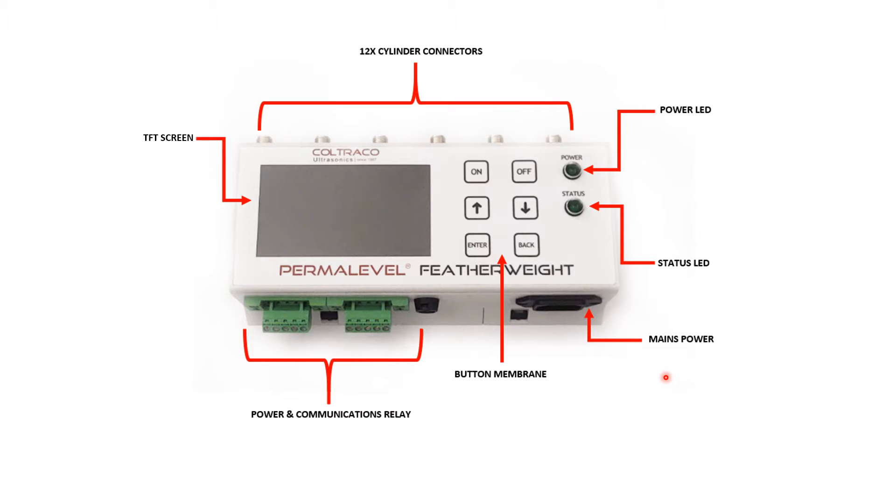The mains power for connecting as the main device. Our button membrane, which you will see many parallels between our other technologies for a quicker and easy user experience. Power and communications relay for connecting multiple units together for sharing power and communications. The TFT display, which is a full 4.3-inch display for all of the information from your cylinders, will be shown. And 12 cylinder connectors along the top for connecting each weight monitoring sensor to the device.